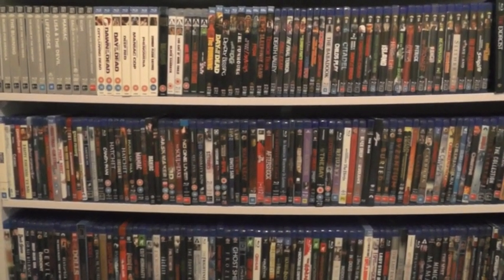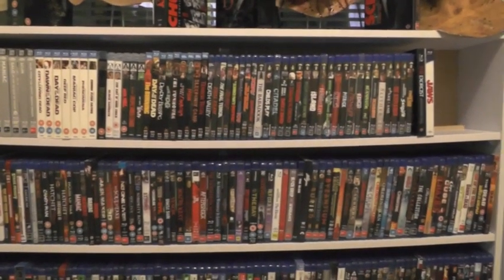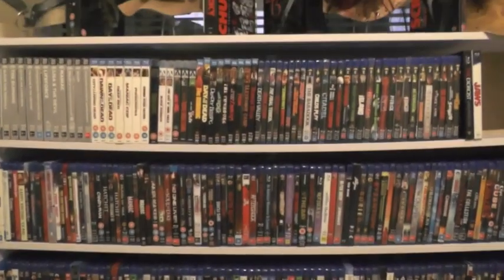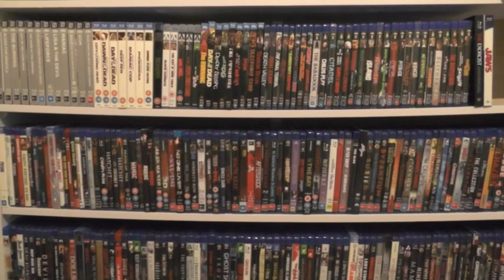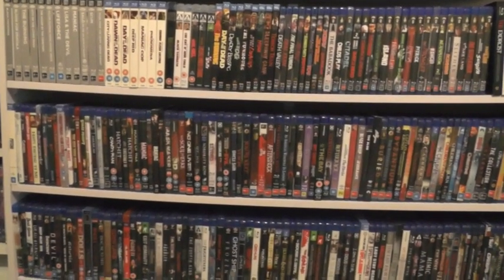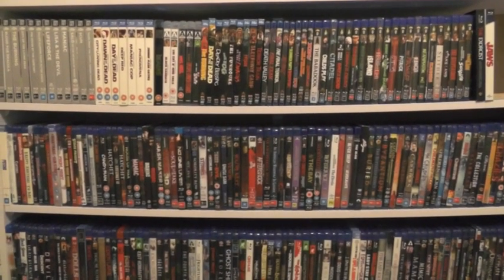I've rearranged the room a little bit and I built this new set of shelves — it was actually over the past couple of days. I'm pretty happy with how they came out; it wasn't quite as difficult as I was expecting and it was exactly the size I was after.